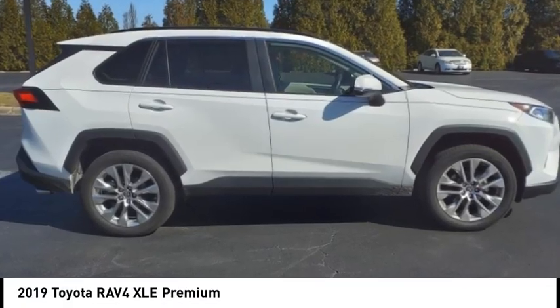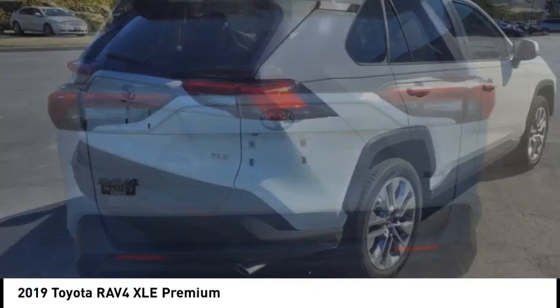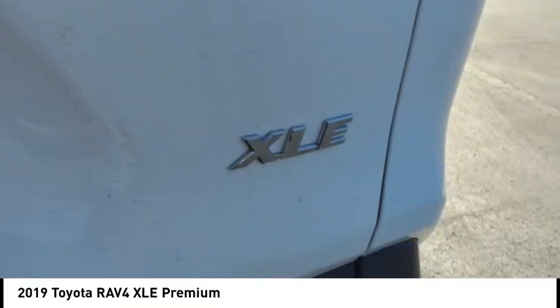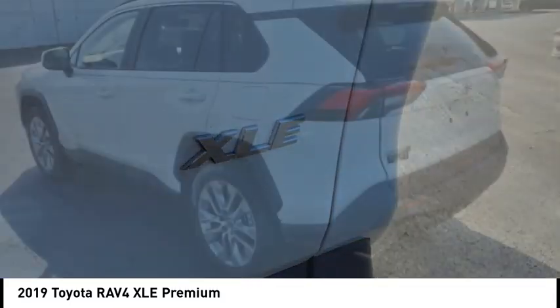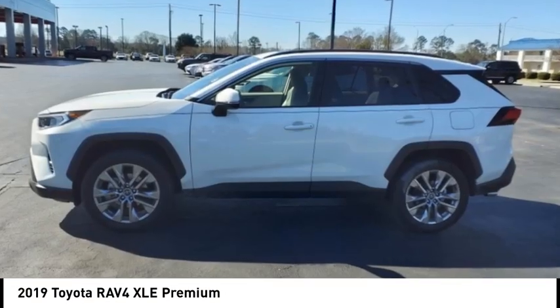Looking for the right vehicle? Check out the 2019 RAV4. The RAV4 is one of the most fuel efficient SUVs in its class. Versatile and efficient, RAV4 mixes the comfort and drivability of a sedan with the benefits of an SUV.